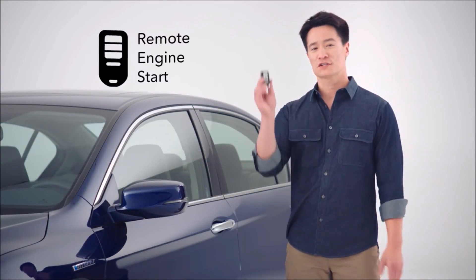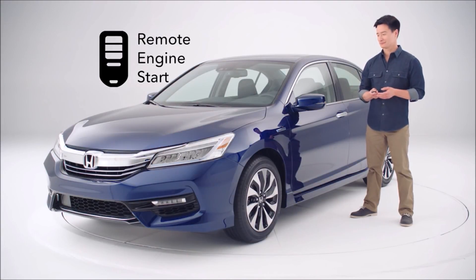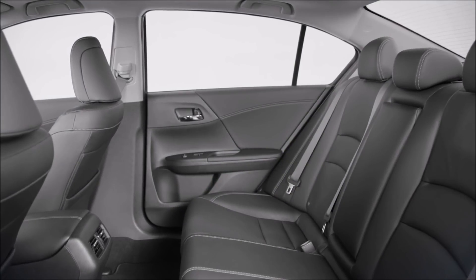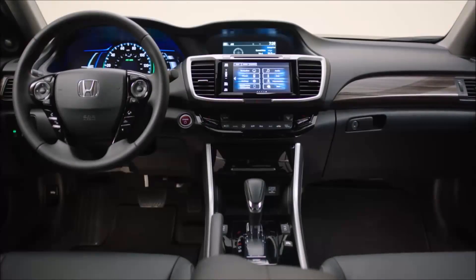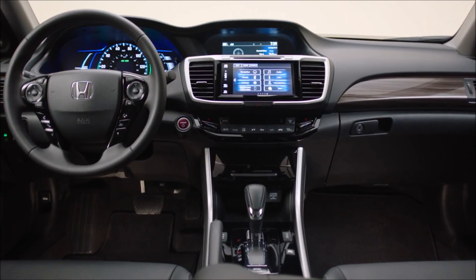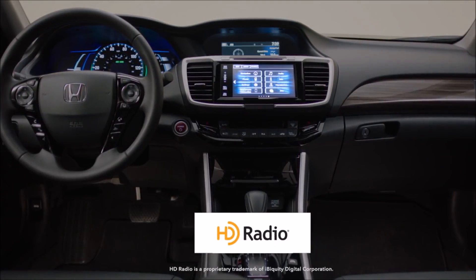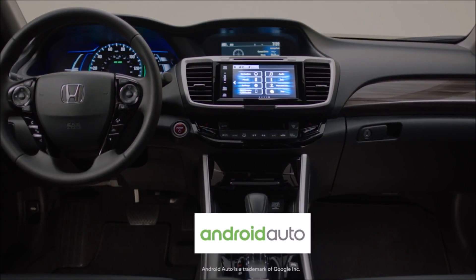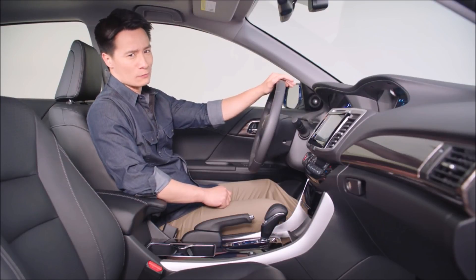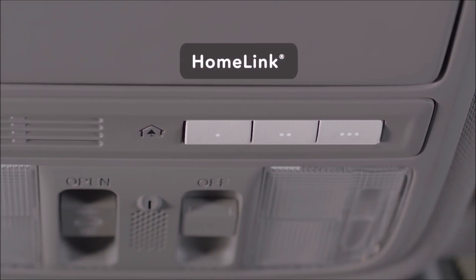All Hybrid trims offer standard remote engine start for the exceptional comfort of having a pre-conditioned cabin when you get in. Inside, this car provides plenty of spacious comfort. Handsome new interior design accents raise the poshness level for 2017. Hybrid EXL and Touring trims now receive display audio featuring HD radio technology, Apple CarPlay, and Android Auto for exceptional connectivity and listening pleasure. Plus, no worries about remote clickers intruding on your space — each Hybrid trim comes with the Homelink remote system built right in.